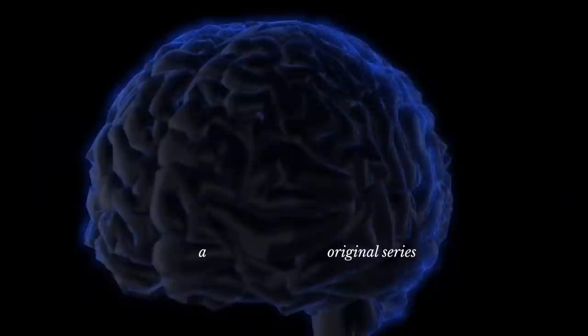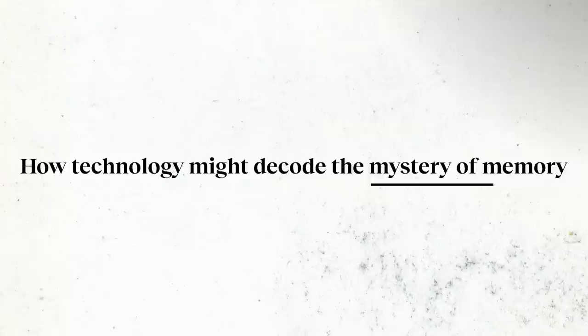We don't entirely understand it all. There are four basic steps in creating a memory. The first is called encoding.